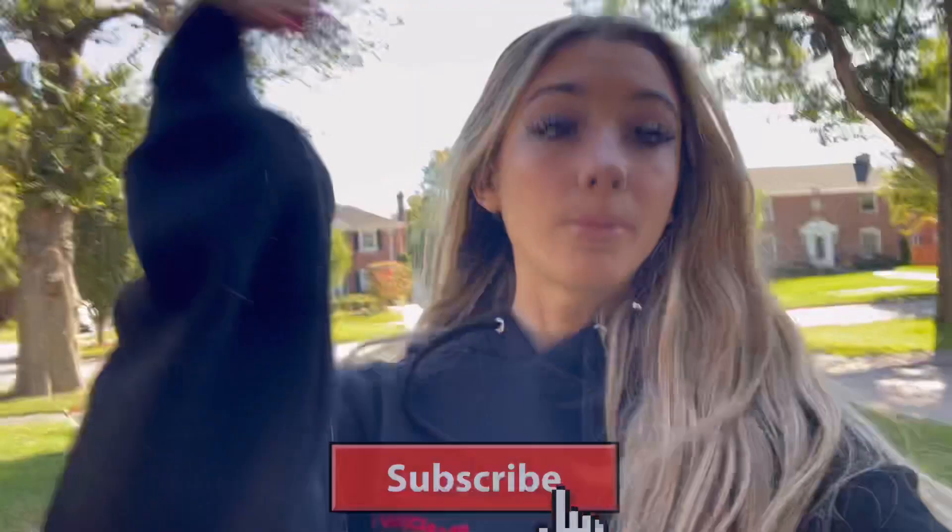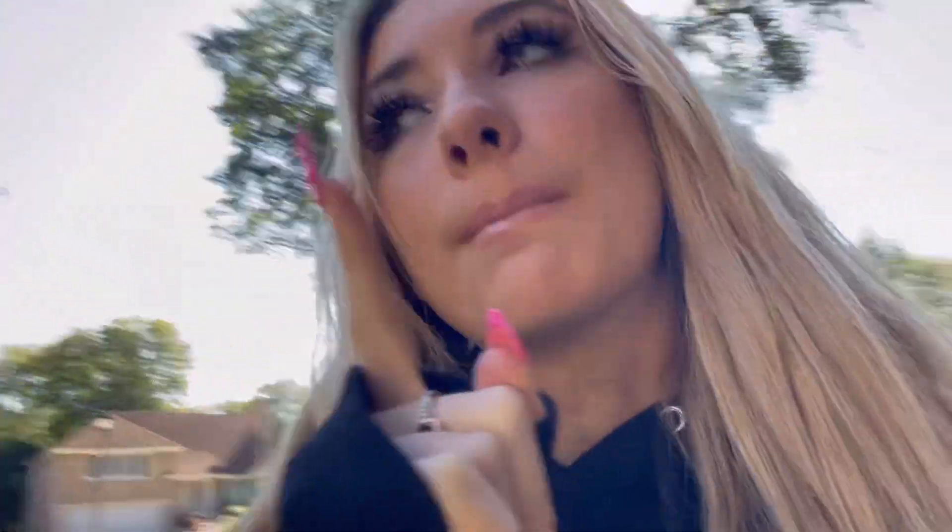If you're not subscribed, literally what are you doing — the button is right there, so come subscribe and join the family. Also, fun fact: my dad built my house because he's a builder, so credit to my dad.